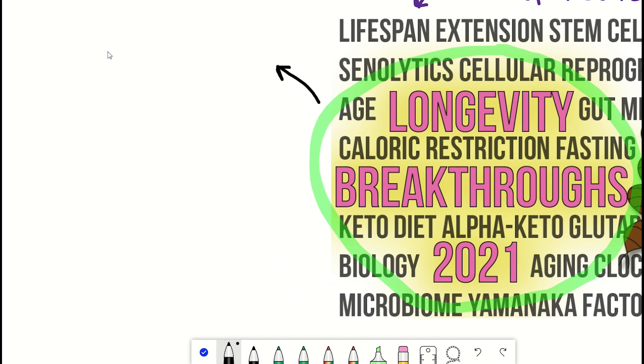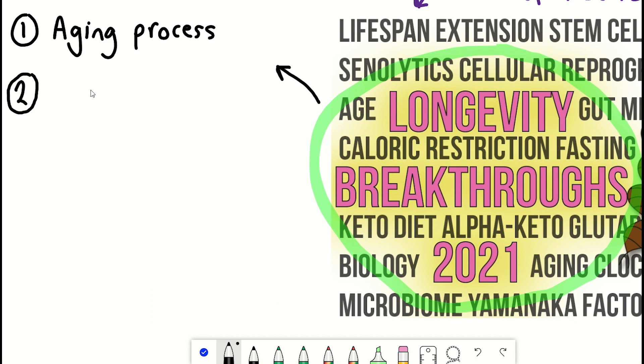I've used timestamps to break the video down into useful sections, and I'll make a playlist of all the relevant full-length videos mentioned, as obviously I won't have as much time to cover all the details here.